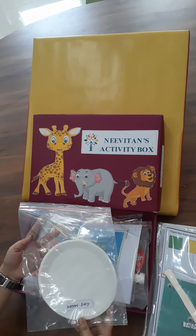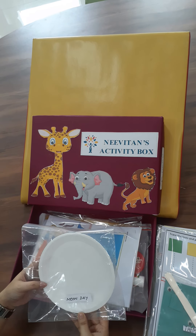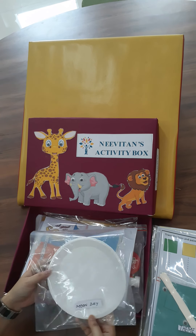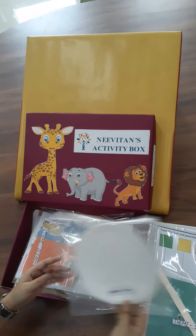Eid al-Fitr — the festival also falls this month, and that's going to be reinforced by talking about the moon day.